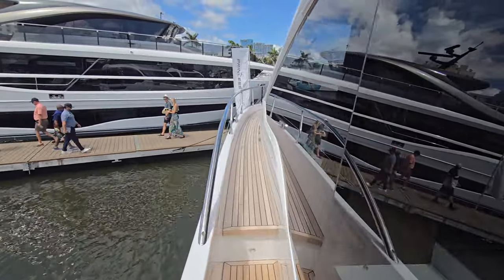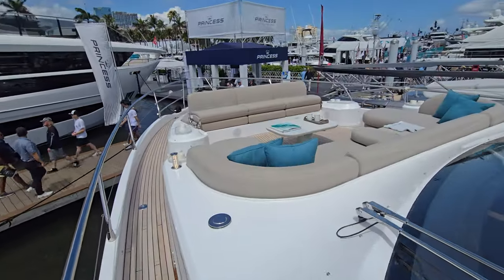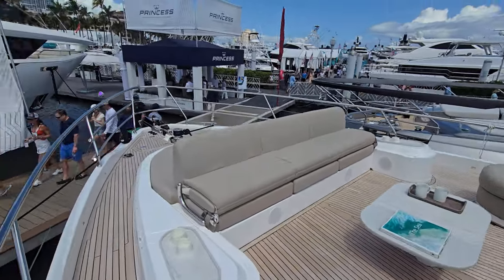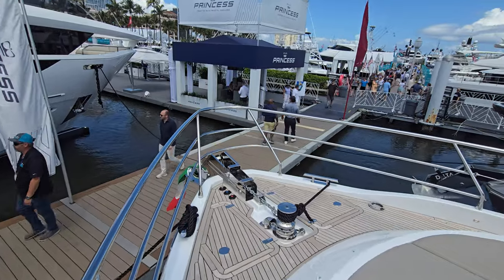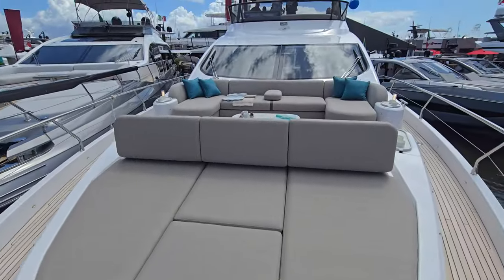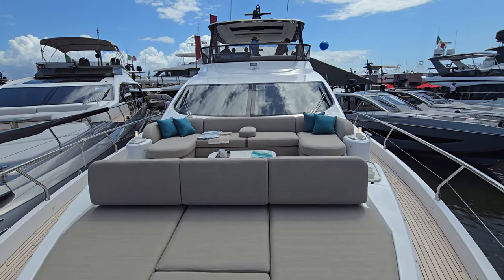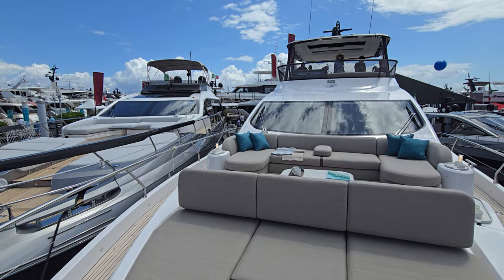Just an absolutely gorgeous boat — teak all throughout, beautiful seating area, really large and expansive. Again, that Titanic deck rail up front — Rose and Jack would enjoy this. And then a beautiful view of the boat here; we can see the S8 next to the Fly 72.